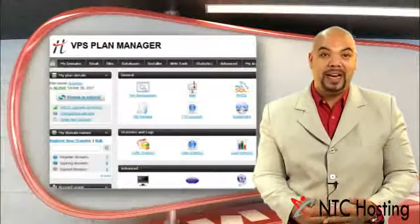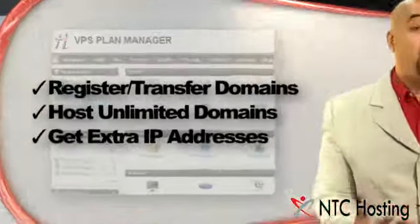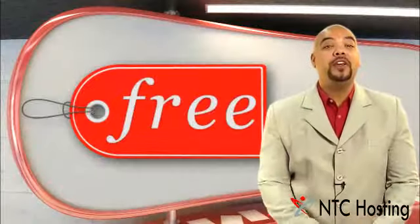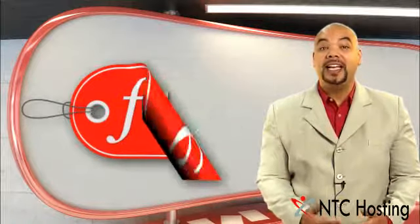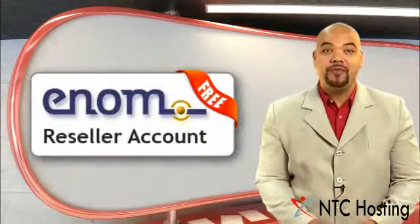Through the VPS Plan Manager you'll be able to register and manage unlimited domains and order extra IPs and RAM quotas. We have also included a few free bonuses for you: a dedicated IP address, a ClientExec installation, and a domain reseller account.